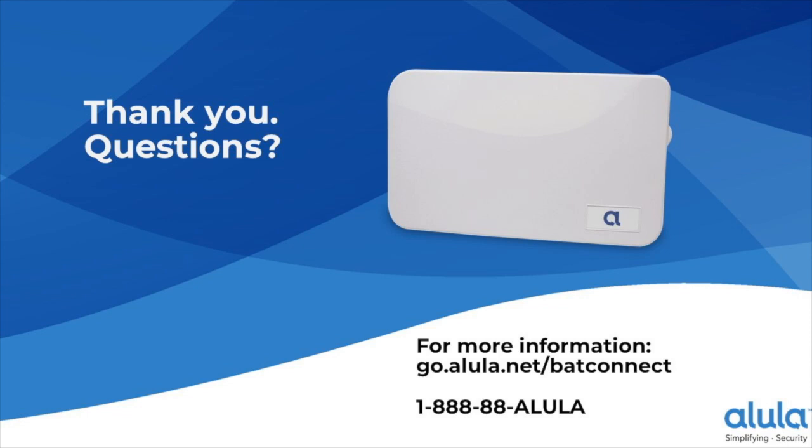Bob asks about the Canadian carrier — Rogers is the Canadian provider. Rogers has started to flip the switch for CAT M1 in Canada, and that is actually happening faster and sooner than expected. Good news for Canadian dealers.